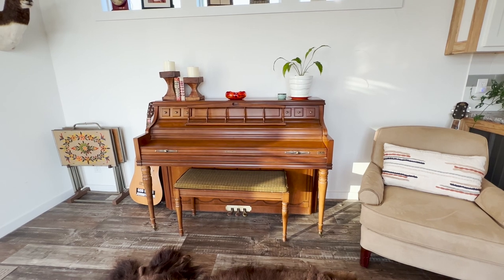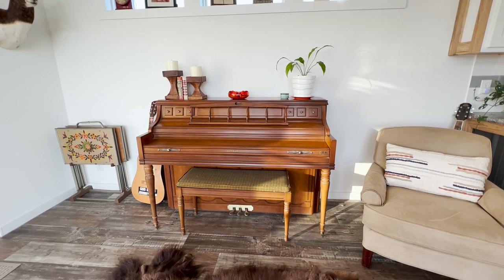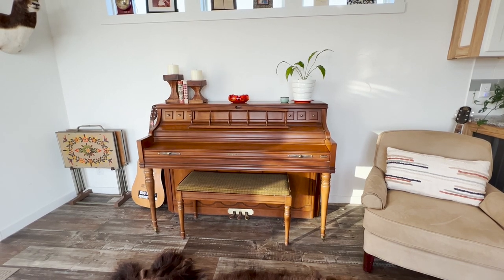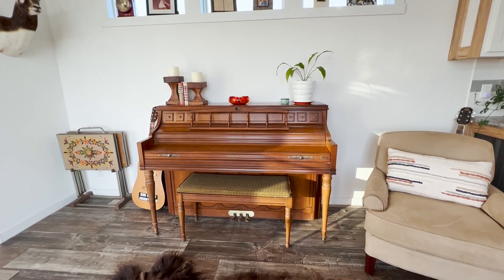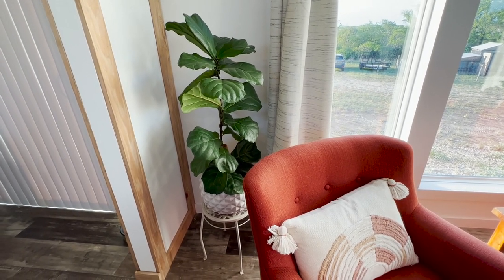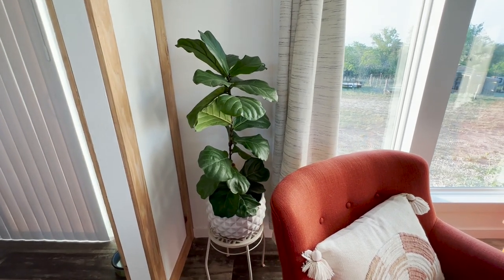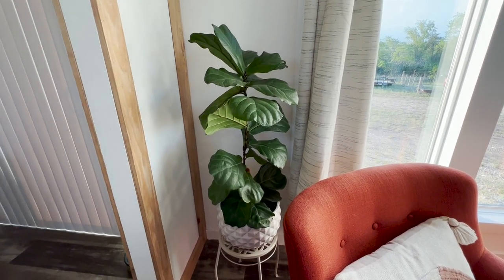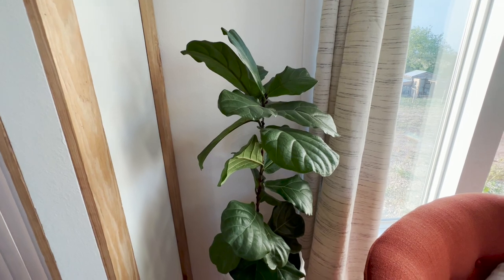My grandmother's piano has traveled with us through a couple of moves — it's the reason we had to have climate-controlled storage. Neither of us actually plays; Ryan can play to some extent, and I hope to learn in the future. The piano is also in the book. I'd also be remiss not to point out my beautiful fiddle leaf fig plant — she's the second one I've had, as the first didn't survive the move from the Fort Worth house to the camper. She survived the move here and absolutely loves the light.